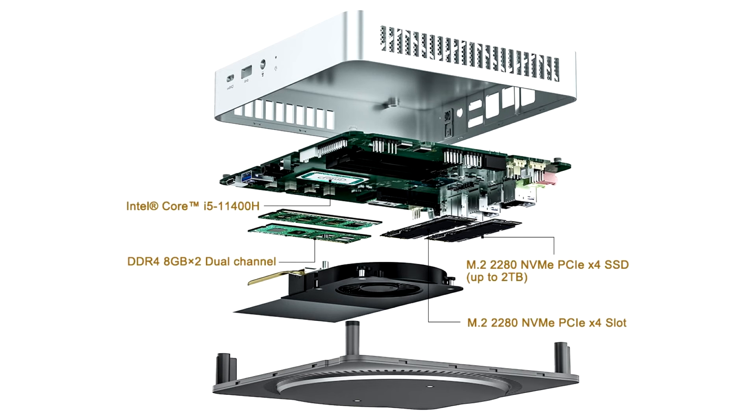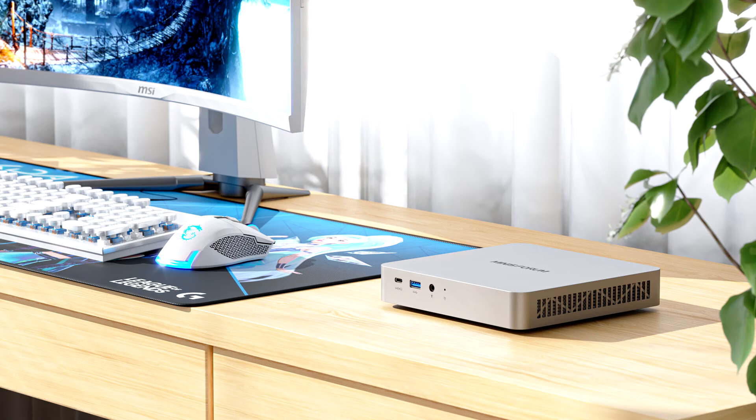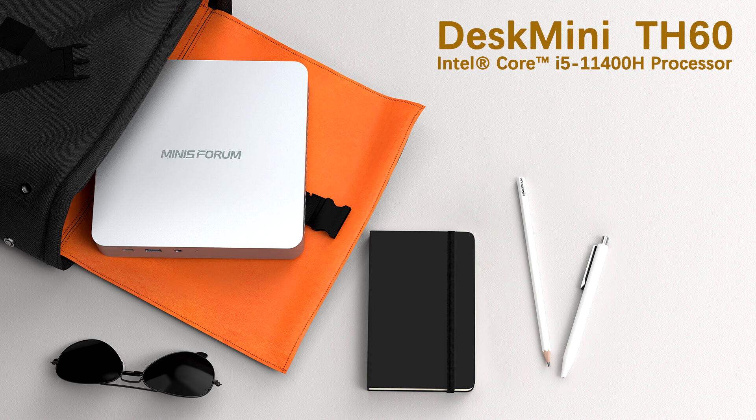The TH60 is equipped with the i5-11400H CPU, which is a mid-range hexa-core SOC. It has 6 cores and 12 threads, can boost up to 4.50 GHz, offers 12MB Level 3 cache, and supports DDR4-3200 memory.